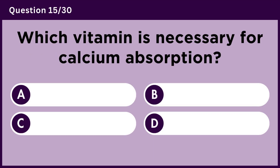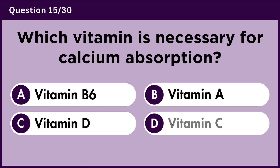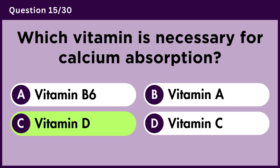Which vitamin is necessary for calcium absorption? Answer C. Vitamin D.